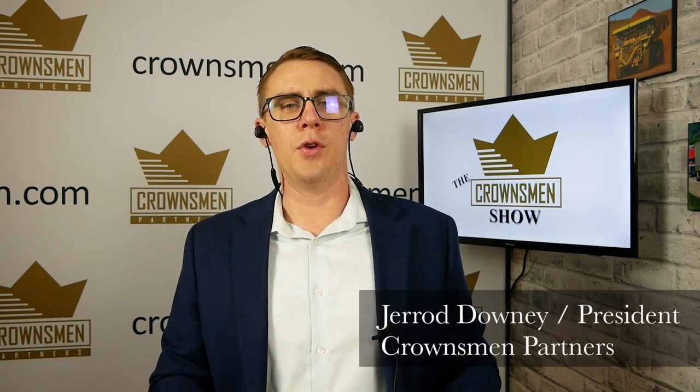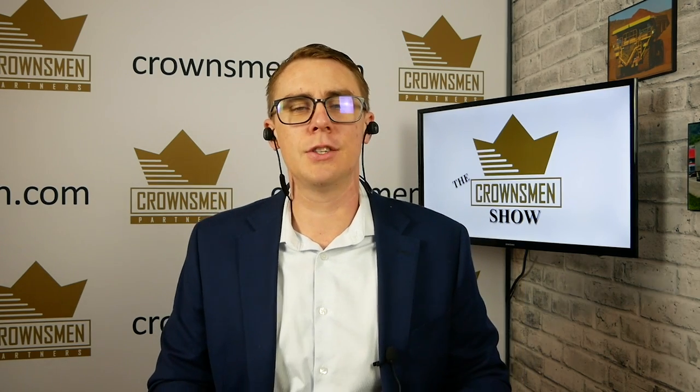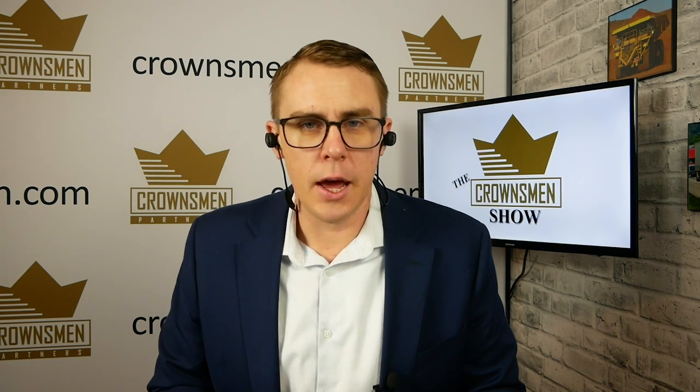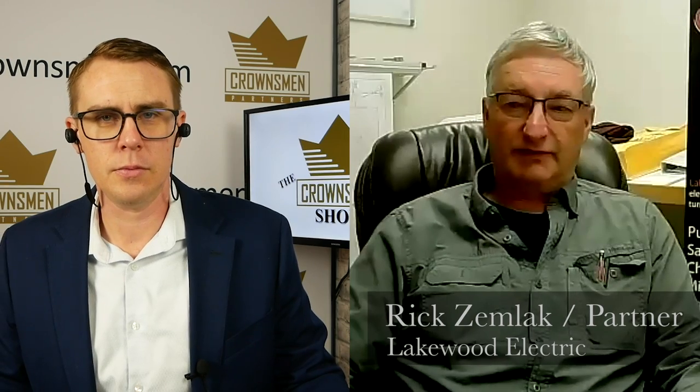Good morning, good afternoon — whenever you're watching this. I'm your host, Jared Downey, and this is The Crownsman Show. Today we have Lakewood Electric being featured, and my guest is a partner at Lakewood, Rick Zemlach. Rick, did I say your last name right — Zemlach? That's close enough, Jared.